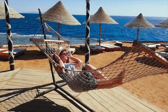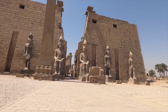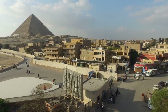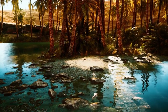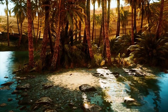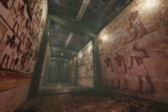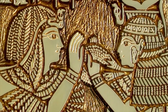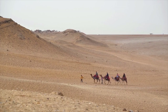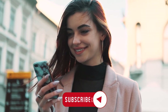Beach lovers head to the Sinai or the Red Sea coast to soak up the sun, while archaeology fans will have a field day in Luxor. Cairo is the megalopolis that can't be beaten for city slickers, while Siwa Oasis and the southern town of Aswan offer a slice of the slow pace of the countryside. With so much to see and do, Egypt offers visitors a chance to create itineraries that combine culture, adventure, and relaxation all on one trip. Let's get started.